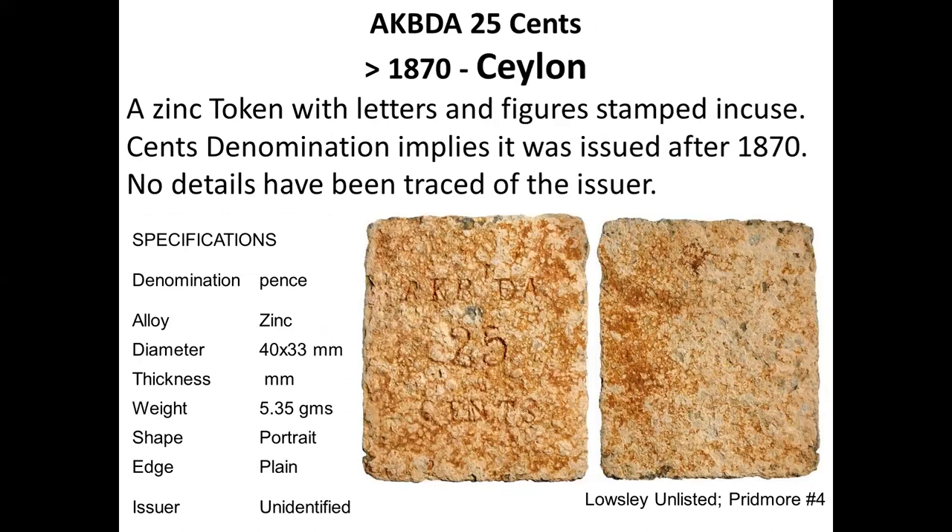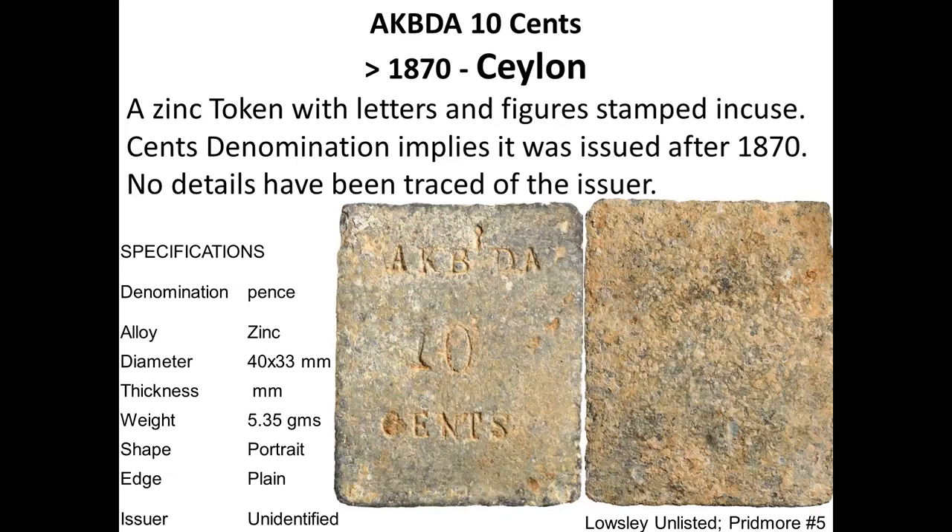Another zinc token made locally has the initials AKBDA and states 25 cents, so we assume it was issued after 1870, but identification of the company has not been done. The same company also issued a 10-cent token, also in zinc.